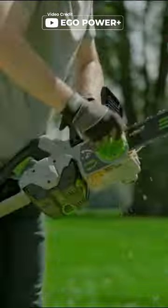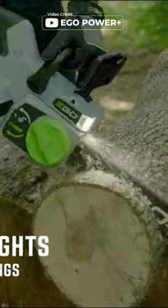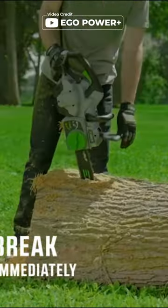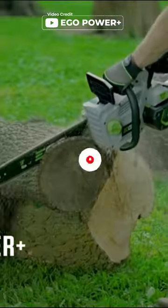Last but not least, the Max Lander electric chainsaw with its 18-inch bar and chain, automatic oiler, and a high chain speed of 16 m/s makes it perfect for big wood cutting tasks.